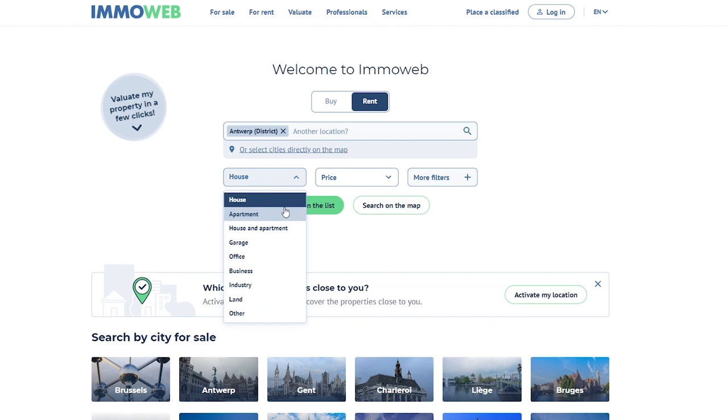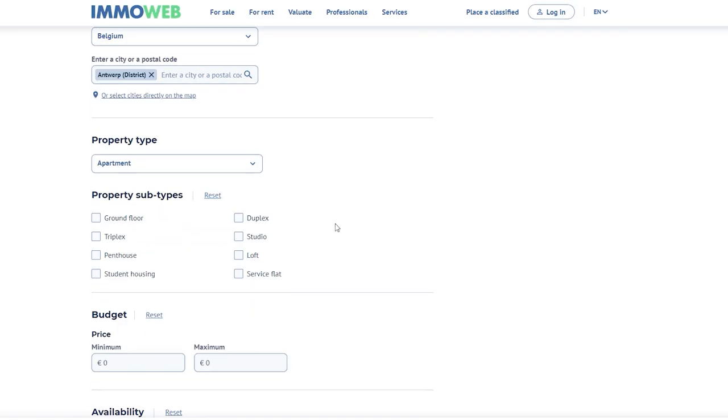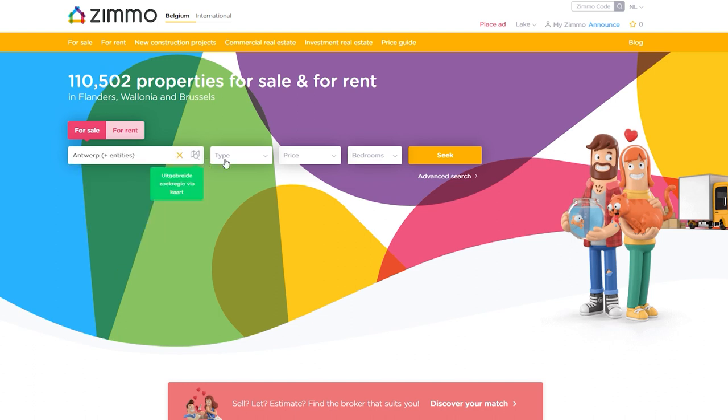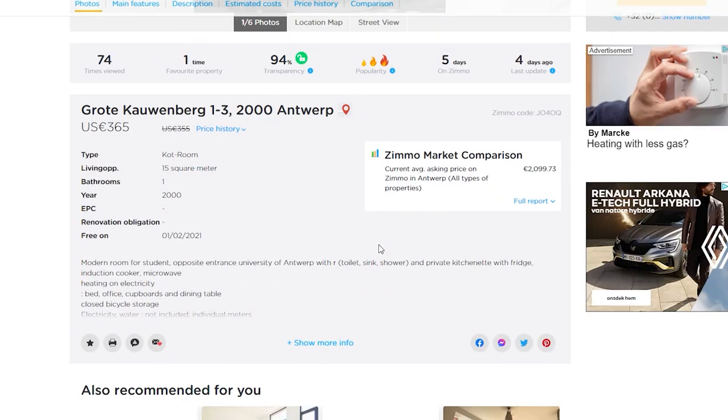Another trustworthy platform is Imurab. It's mainly used for general housing like studios or apartments, but they have a filter option where you can choose to only see student rooms. Zmo is another real estate platform that functions pretty much like Imurab, and they also have a transparency score posted on any property listed on their website.